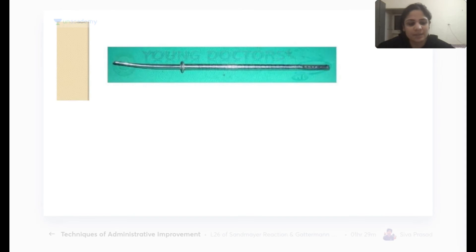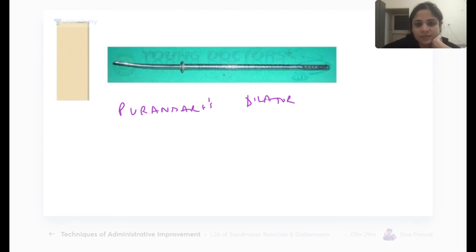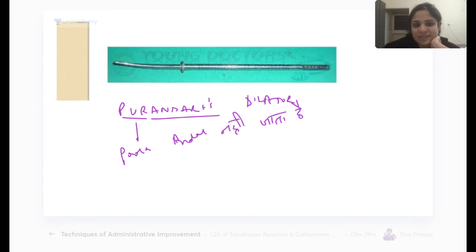Purandare's dilator is named after an Indian scientist. The key identifying feature is a guard that prevents the instrument from going fully inside, protecting against uterine perforation. Memory tip: 'Purandare — pura andar nahi jata' (doesn't go fully inside).